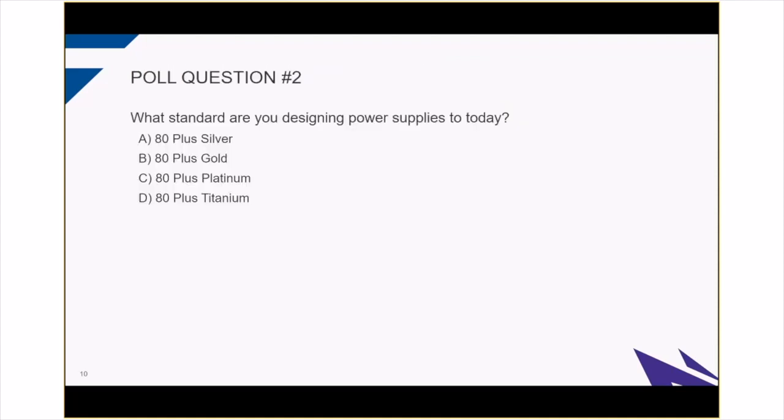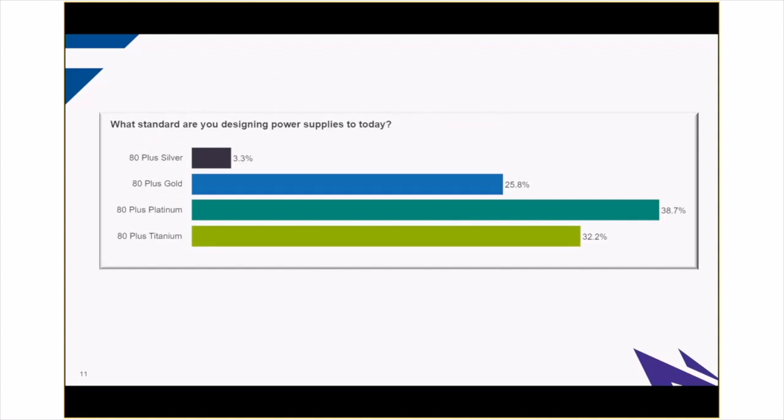Speaking of designing to standards, what standard are you designing your power supplies to today? A is 80 Plus Silver, B is Gold, C is Platinum, and D is Titanium. Survey says around 3% said Silver, around 26% said Gold, around 39% said Platinum, and around 32% said Titanium. This seems to be about right based on where we are today. A year ago there would be hardly any titanium, and a year from now maybe the majority would be titanium — and that's where silicon carbide is going to help.